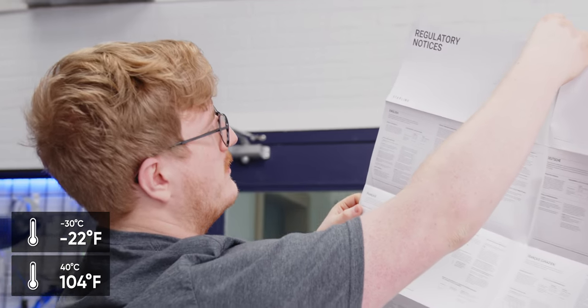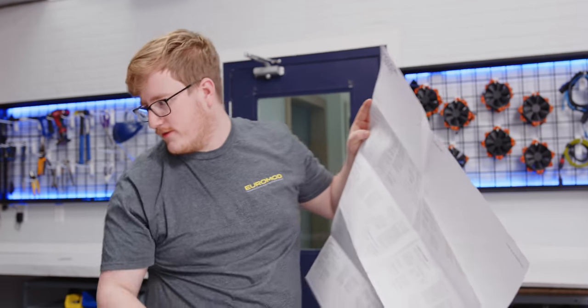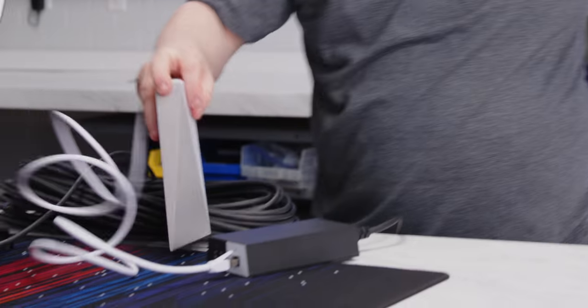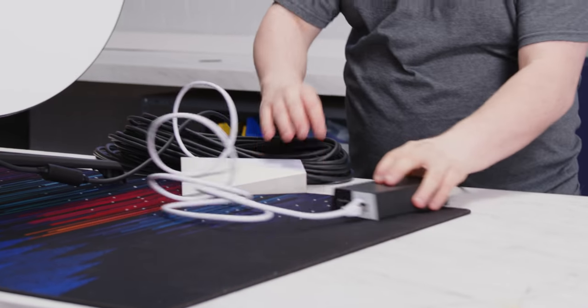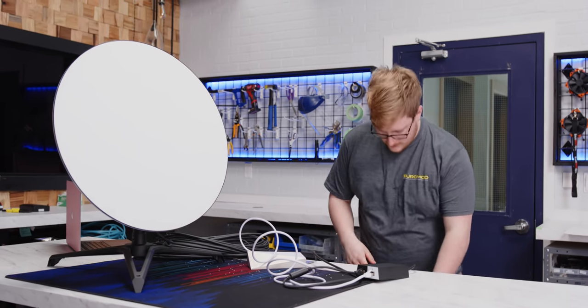It's good to minus 30 Celsius or plus 40 Celsius — that's pretty good. The power supply and router are restricted to indoor use only, so you'd want to have these two boxes on the inside and run your big black cable out. Let's plug it in — we've got some lights!